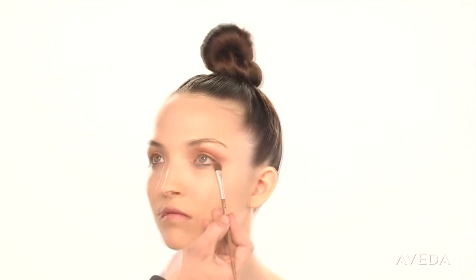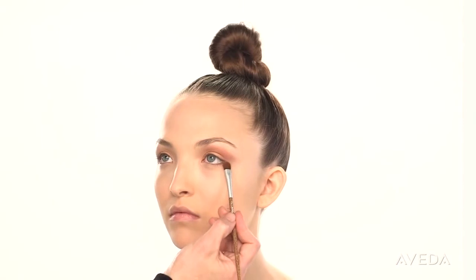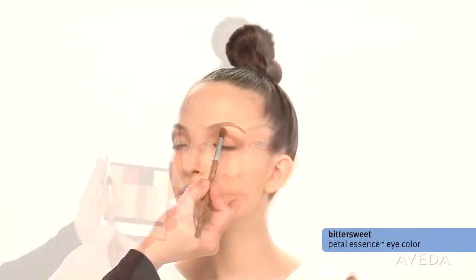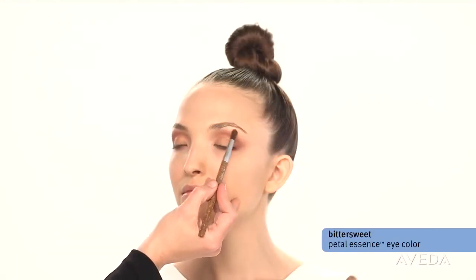Connect the color to the bottom lash line and continue inward about two thirds of the way to finish creating that feline feminine shape. Now soften the edges — use your contour brush to blend bittersweet over the night iris.